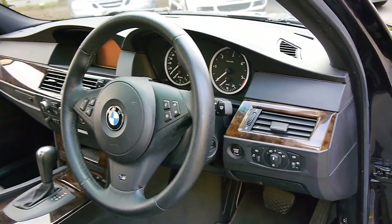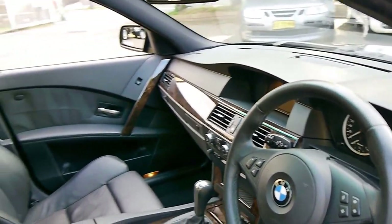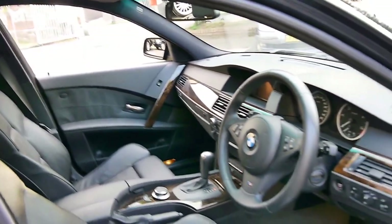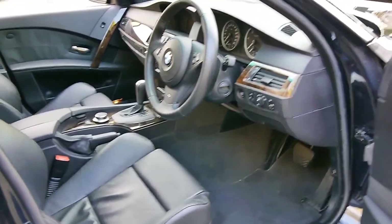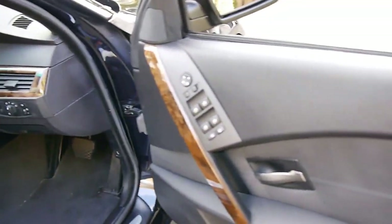It's got navigation, push button start, automatic headlights. Being an M Sport it's got the big bucket seats, memory electric seats. It's the first 5 Series I've seen in a while with an electric rear blind as well.